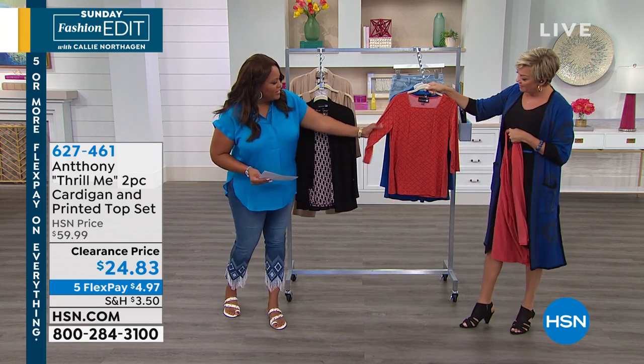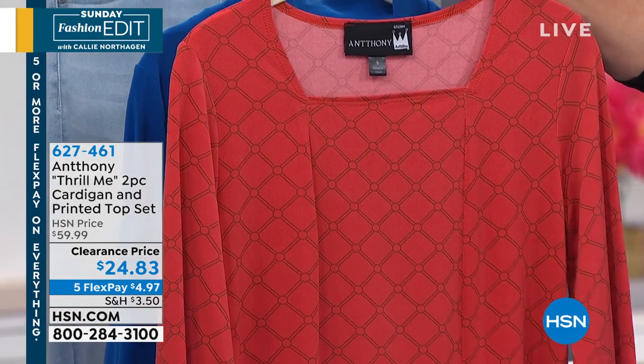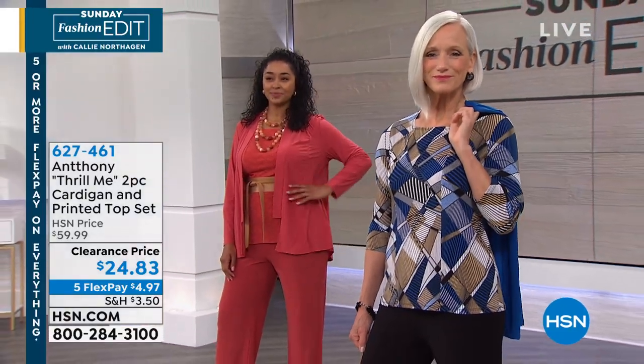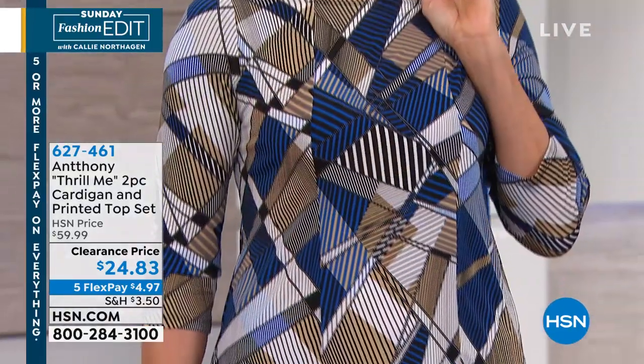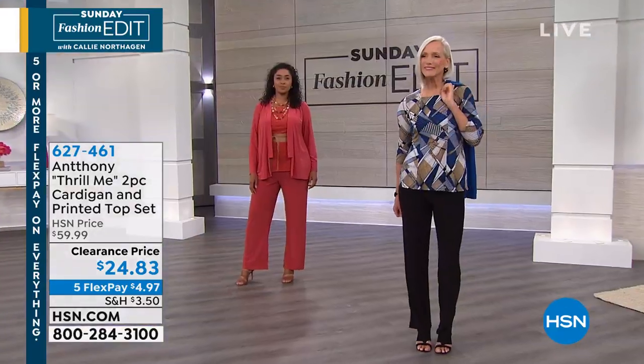I love the diamond pattern on this. Anthony studied textile design in Paris with some of the world's great designers, including Yves Saint Laurent. He is really an incredible guy, and he is live with us today. So many people on Facebook already.